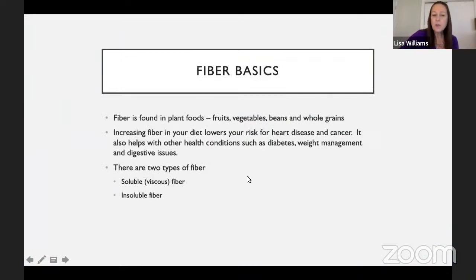A little bit more about fiber: it's found in plant foods such as fruits, vegetables, beans, and whole grains. Increasing fiber in your diet lowers your risk for heart disease and cancer, and helps with other health conditions such as diabetes, weight management, and digestive issues. There are two different types of fiber — soluble fiber, which is our viscous fiber, and insoluble fiber.